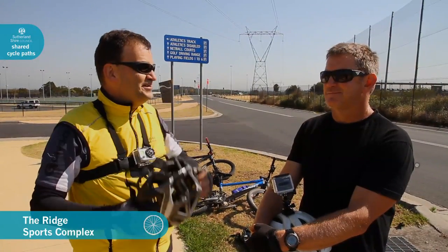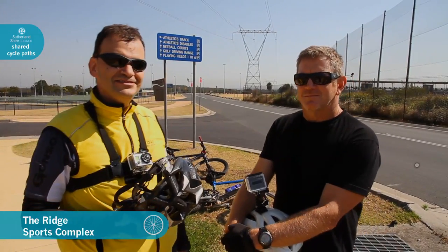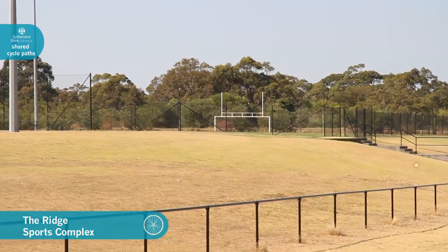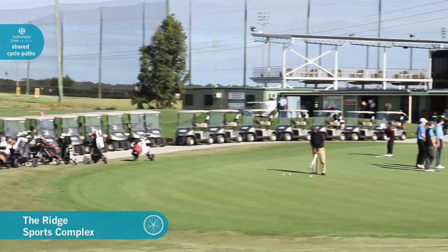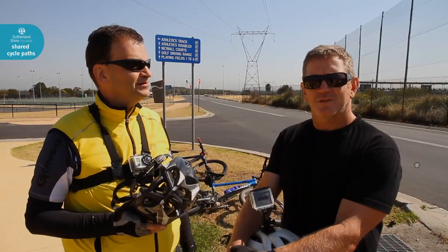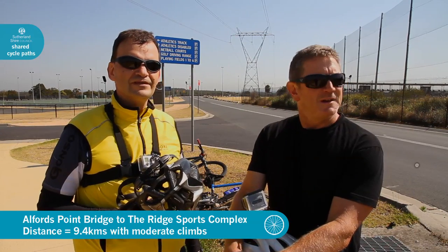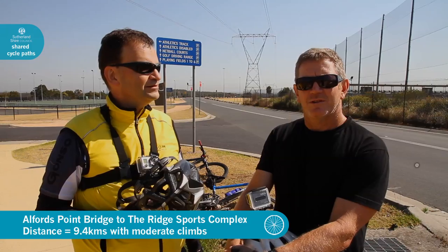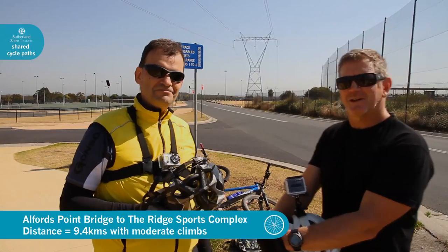We finally made it, Mark! We're out here at the Ridge Sporting Complex. The ride wasn't too bad at all. There's plenty to do out here — you've got athletics tracks, rugby league fields, football fields, a driving range, and an 18-hole golf course. Pretty soon, council with some funding from the state government are going to put in a BMX track, so they'll be able to hold plenty of races out here. That should start later on in the year. Plenty for the kids to do, so get on your bikes and come out here and do some exercise. See you later.